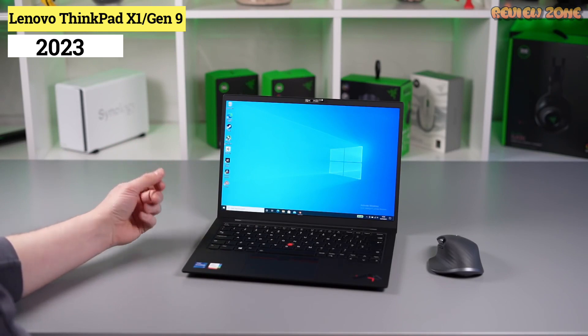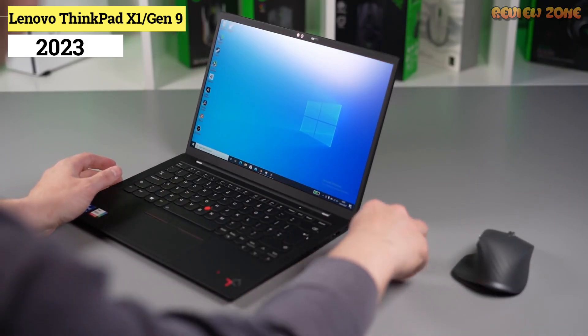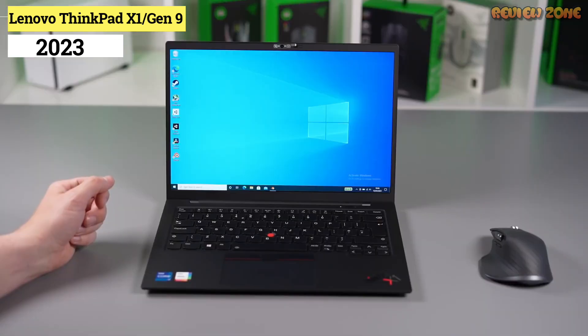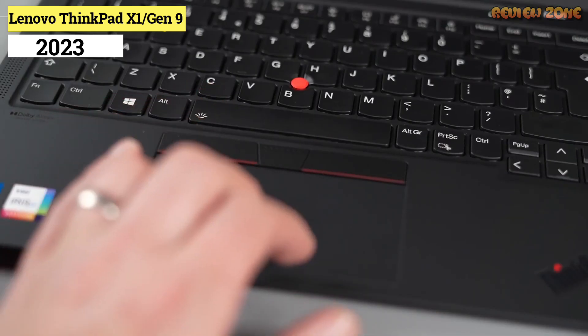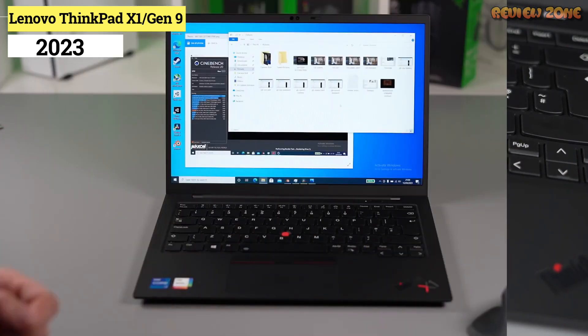But it's still those classic ThinkPad features — a durable design, best-in-class keyboard, and stealthy black-and-red aesthetics — that carry the X1 Carbon to greatness. Yes, we wish the ThinkPad X1 Carbon hadn't ditched the SD card reader, and top configurations can get very expensive, but you'd be hard-pressed to find a better overall business machine.